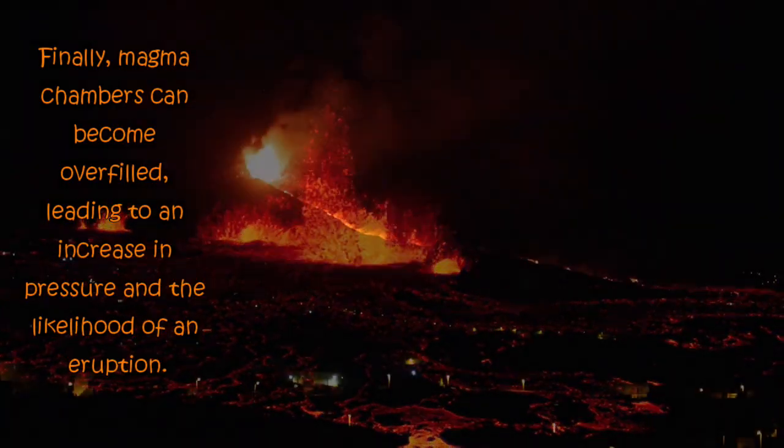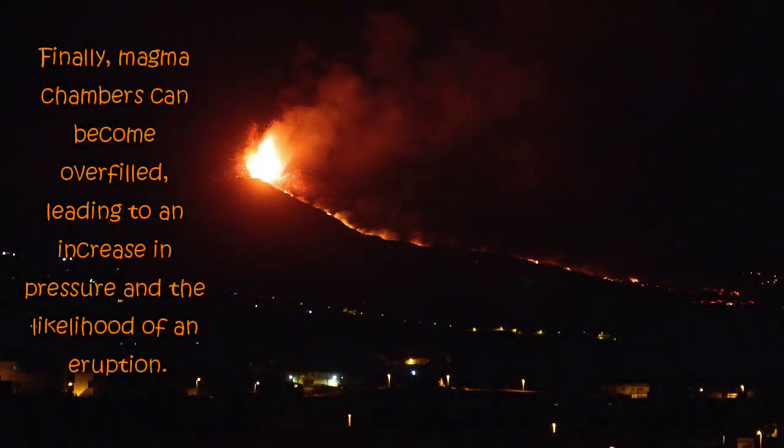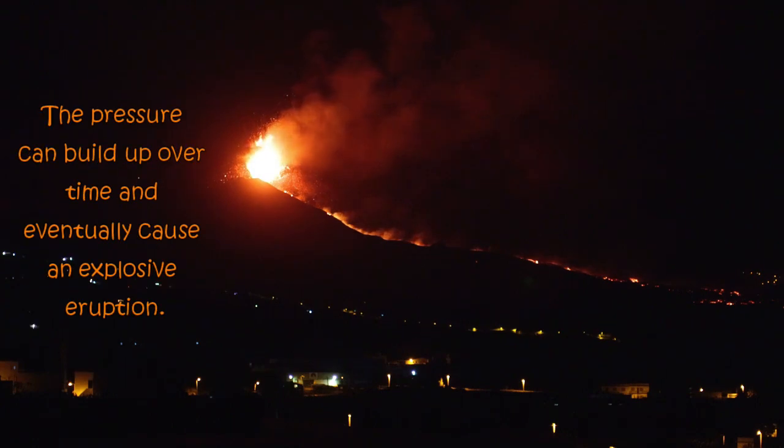Finally, magma chambers can become overfilled, leading to an increase in pressure and the likelihood of an eruption. The pressure can build up over time and eventually cause an explosive eruption.